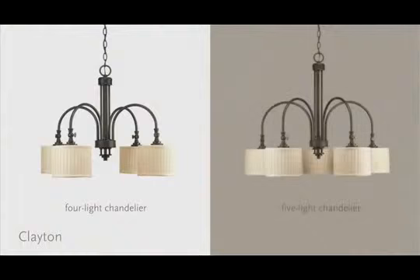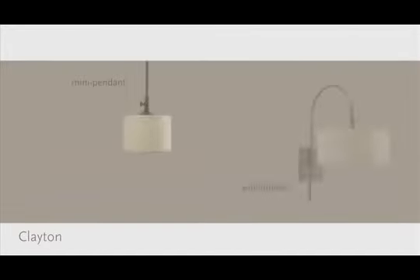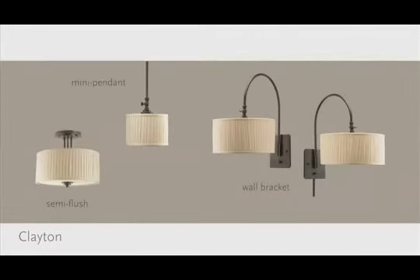Seven pieces to the collection including chandeliers, pendant, linear chandelier, mini pendant, wall bracket, and semi-flush.